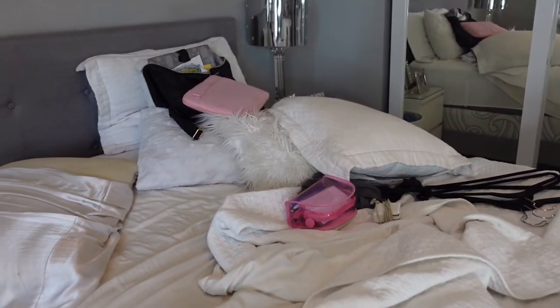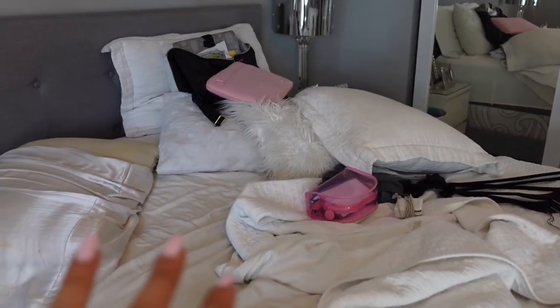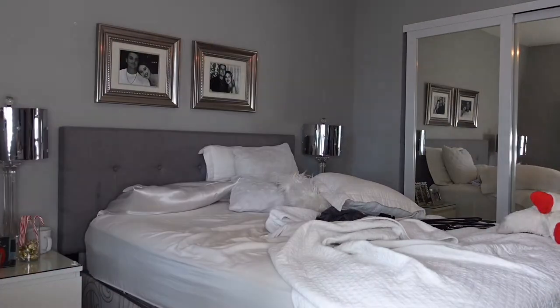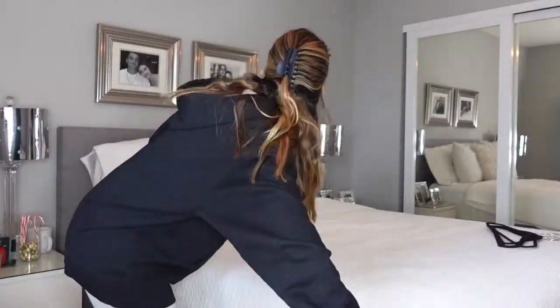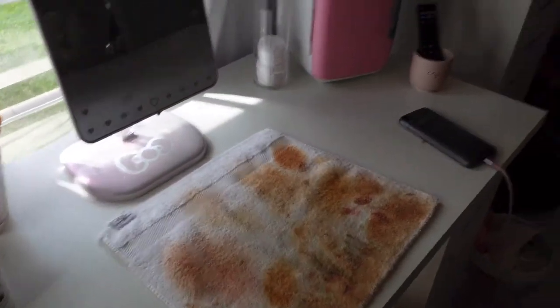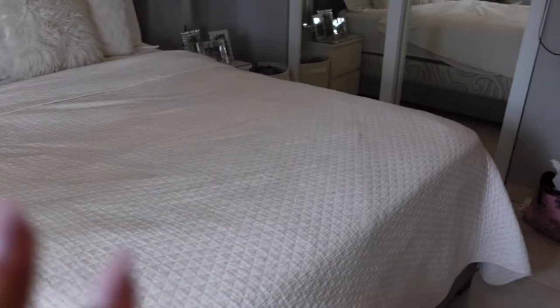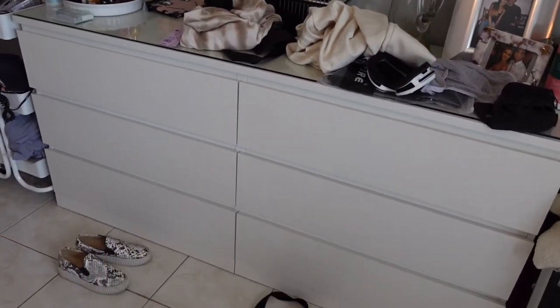Now I need to tackle the bed because it's not made, and I don't feel productive unless it's made. Everything is pretty much picked up until I clean the brushes. My bed looks nice. Over here — you guys don't really see this area in my videos — I do want to get rid of some of the stuff behind my door because it's very cluttery.